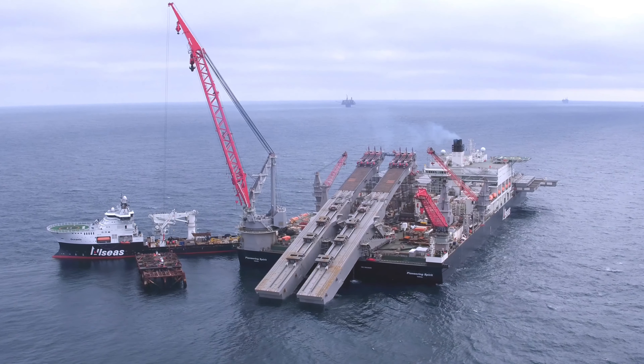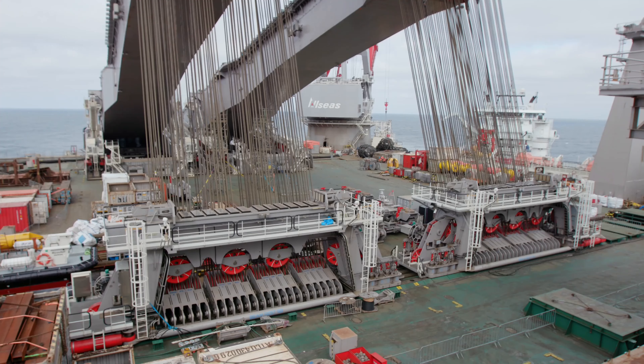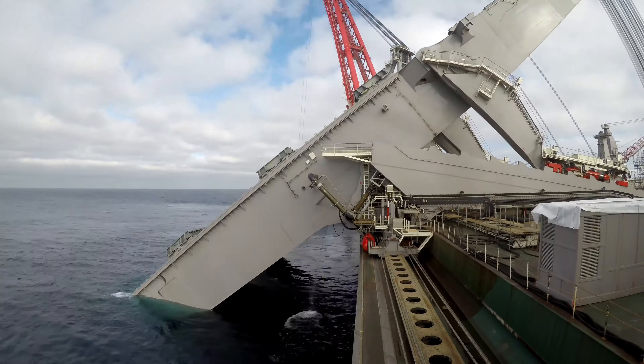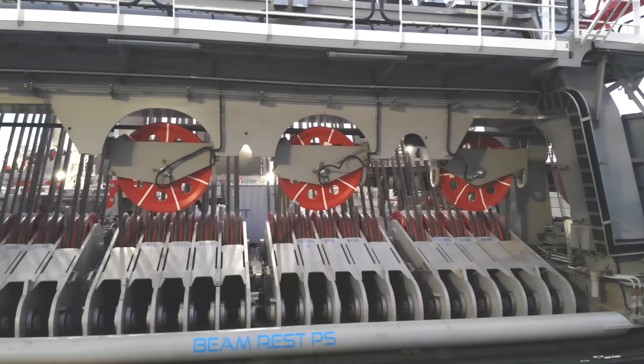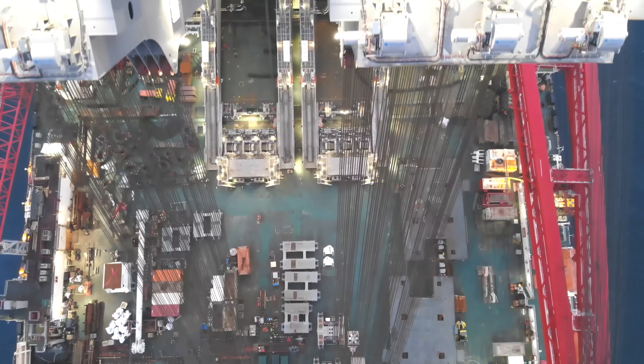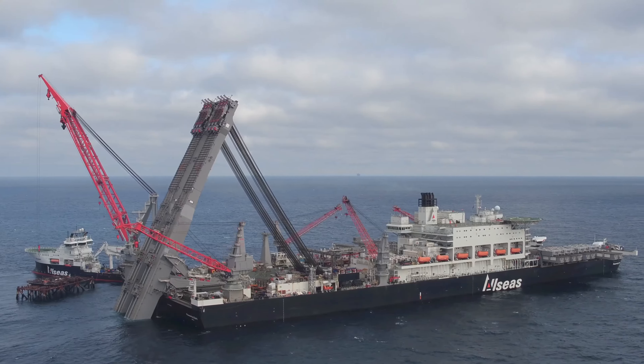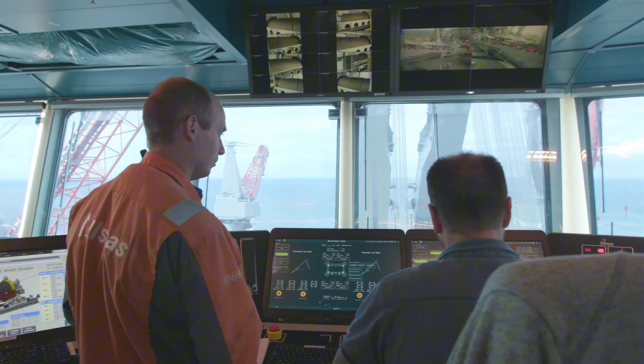With its unmatched lifting capacity, it single-handedly removes platform topsides, making decommissioning faster and safer. The Pioneering Spirit represents cutting-edge technology and engineering prowess, ensuring precise and efficient operations in the harshest offshore environments. In a world where time is money and safety is paramount, the Pioneering Spirit is changing the game.